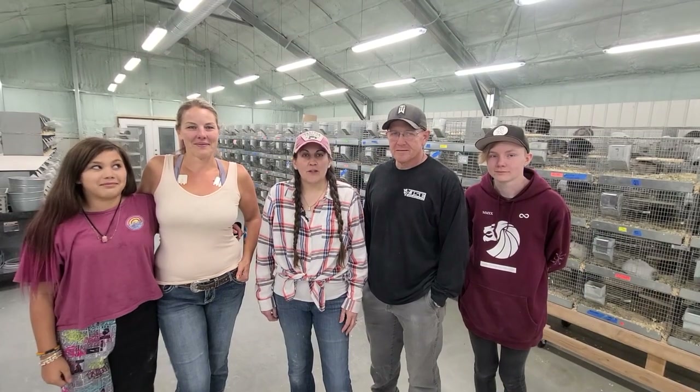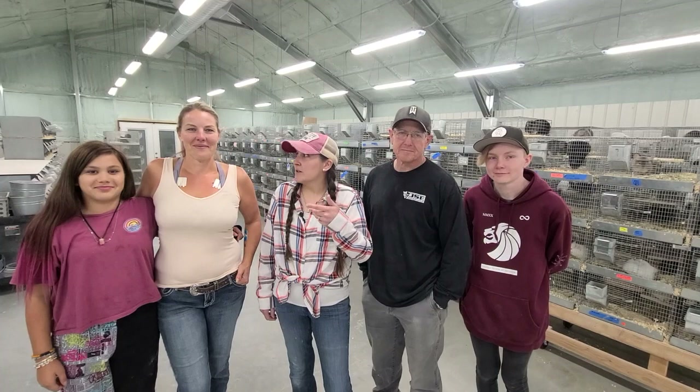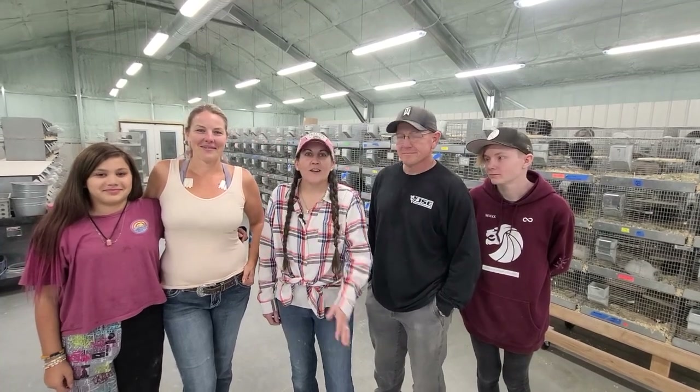On behalf of the Royal Chinchillas team — Kyle, Kurt, Shauna, Danae, and Shelby — we thank you very much for joining us in the tour of our facility.